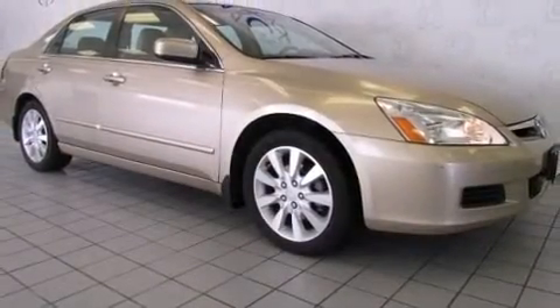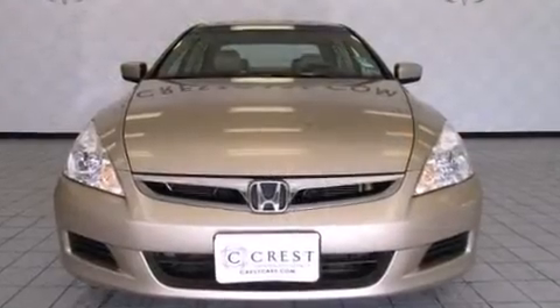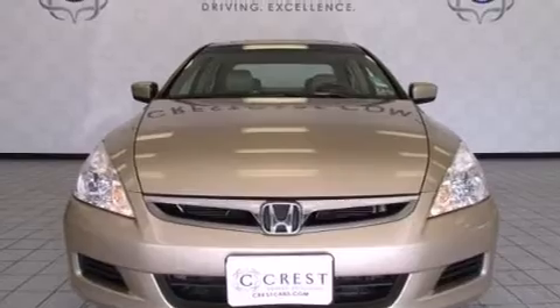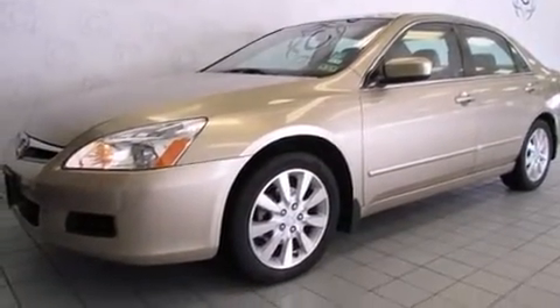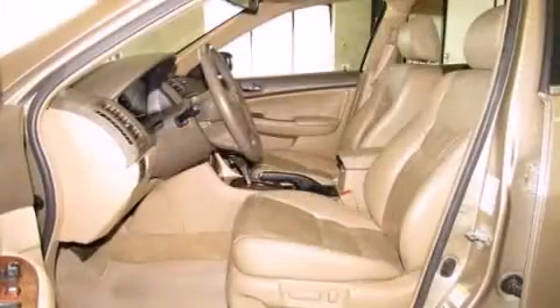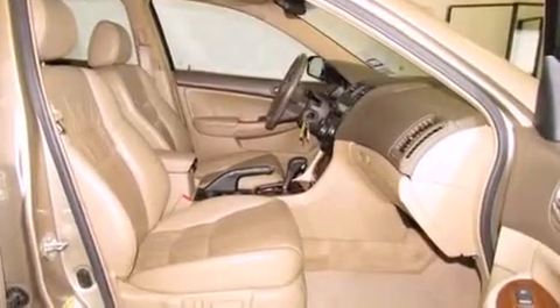All of the premium features expected of a Honda are offered, including delay-off headlights, one-touch window functionality, a power seat, heated seats, and much more. Features such as automatic climate control and leather upholstery prove that economical transportation does not need to be sparsely equipped.